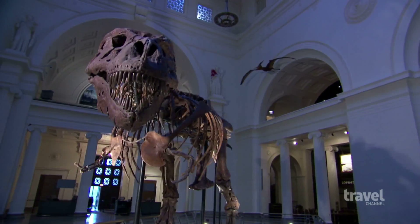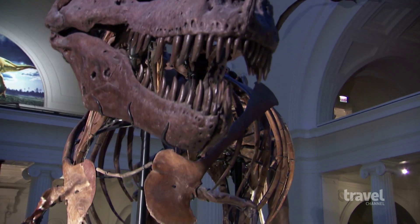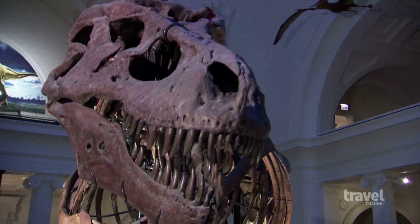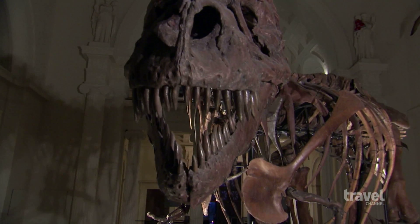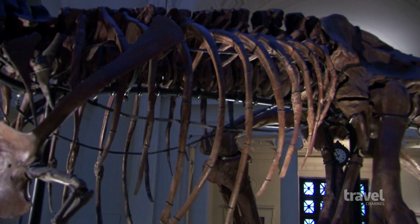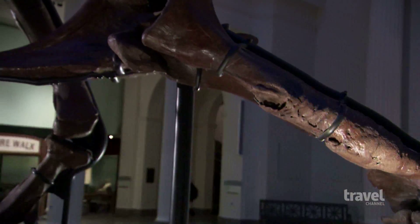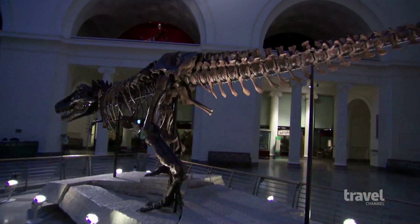The Field Museum is home to Sue, the most complete and best preserved Tyrannosaurus rex fossil in the world. Visitors come to admire this 67-million-year-old dinosaur whose awe-inspiring frame stretches over 40 feet from nose to tail.